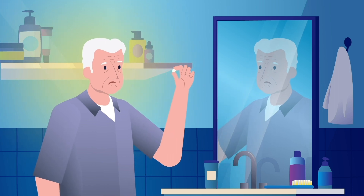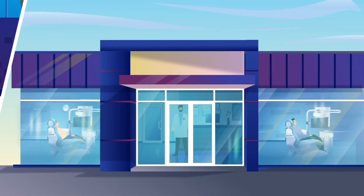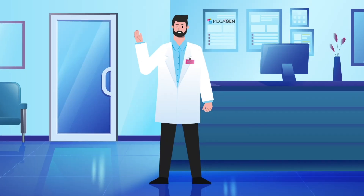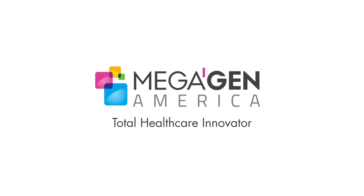Have you ever experienced losing a tooth? People lose their teeth in various ways. In these cases, dental implants help people to restore their ability to chew and bring back their beautiful smiles. Introducing Megagen implants, your total healthcare innovator.